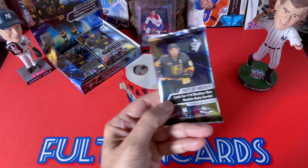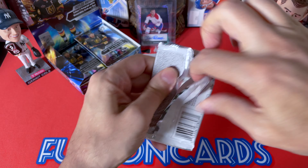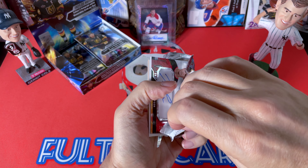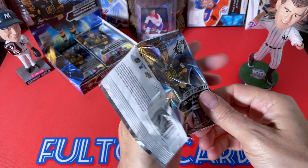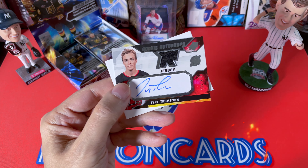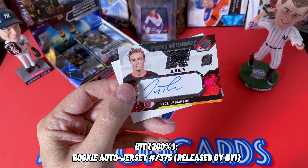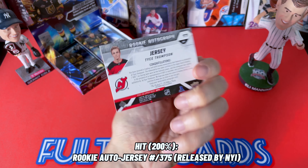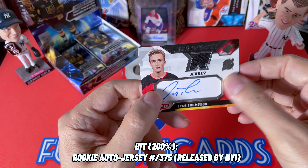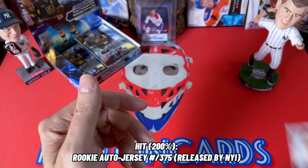Alright, let's roll. It's kind of interesting — for a couple years there they didn't have true rookies in the true sense of numbered cards. And this is our hit right off the bat! We hit a Tice Thompson. The rookie auto jerseys are some of the nicest cards — I have to say this is a beautiful card. I collect these, so very, very nice. I'd say they're hard signed.